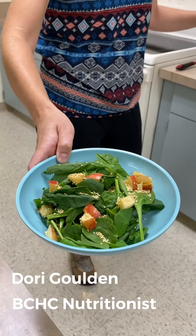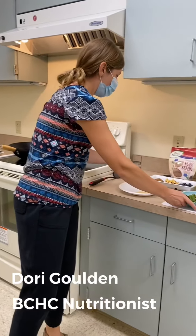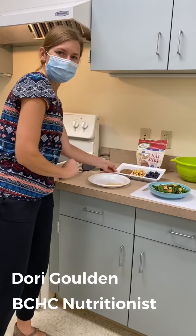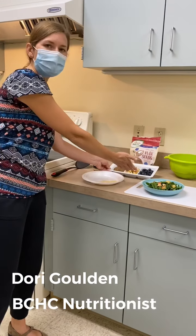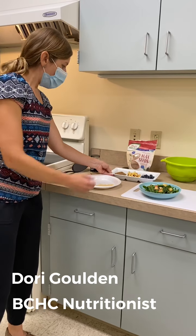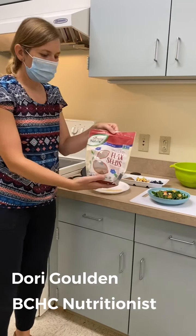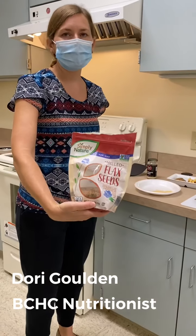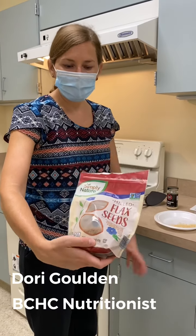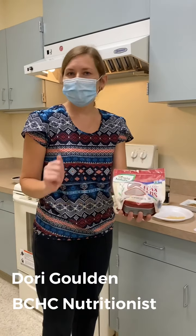And then I also added a couple other toppings here — también le añadí otros adiciones. So things like apples, blueberries or strawberries. Cosas como manzanas, arándanos o fresas. And then also something called flaxseed — y linaza. So this is also another example of a seed — este es otro ejemplo de una semilla. You can buy these already ground up, and you don't even need to roast those. Puede comprarlas ya molidas y tampoco tienes que cocinarlas.